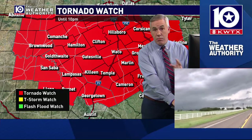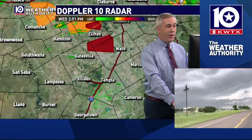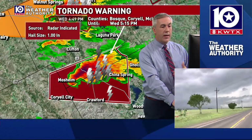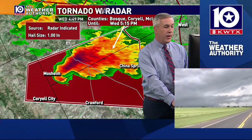When we get setups like this, tornado warnings mean the threat is ongoing now, and the potential for a tornado and dangerous weather is moving into your area now. That's where we're worried about the Valley Mills area, and east of the Meridian area, and the storm that Camille's watching.